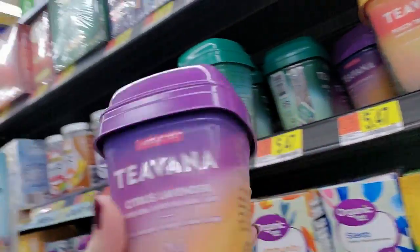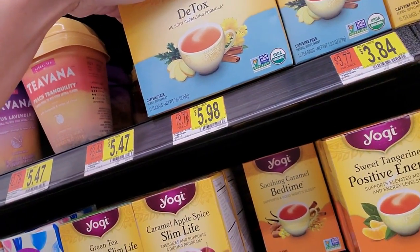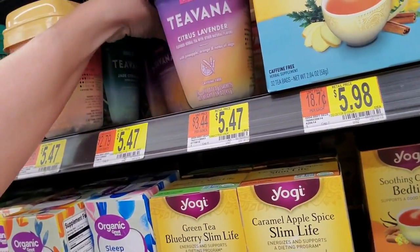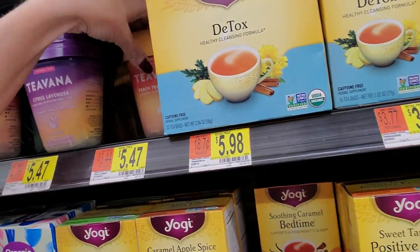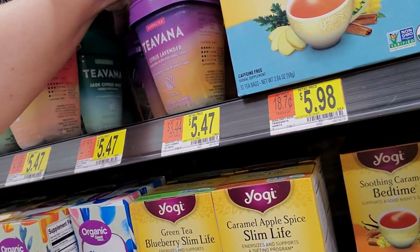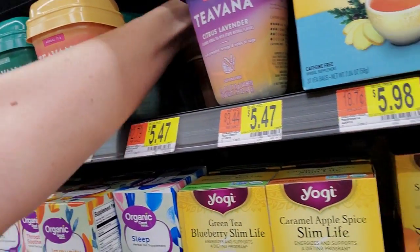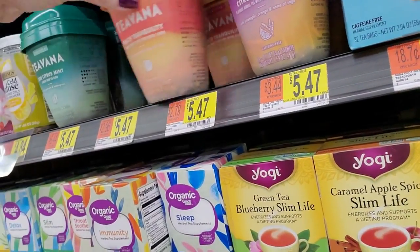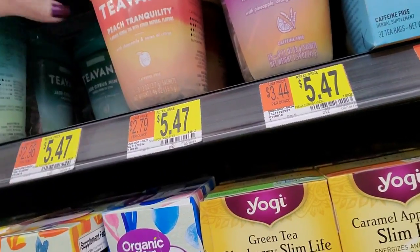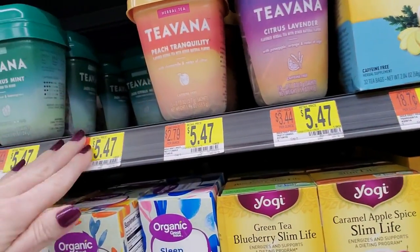Teavana. We have Citrus Lavender - that's the purple one. Peach Tranquility goes there. There's actually a lot of Peach Tranquility in there. Citrus Lavender. Then we have Jade Citrus Mint. This spot is for Youth Berry, which we don't have - Youth Berry is actually empty.